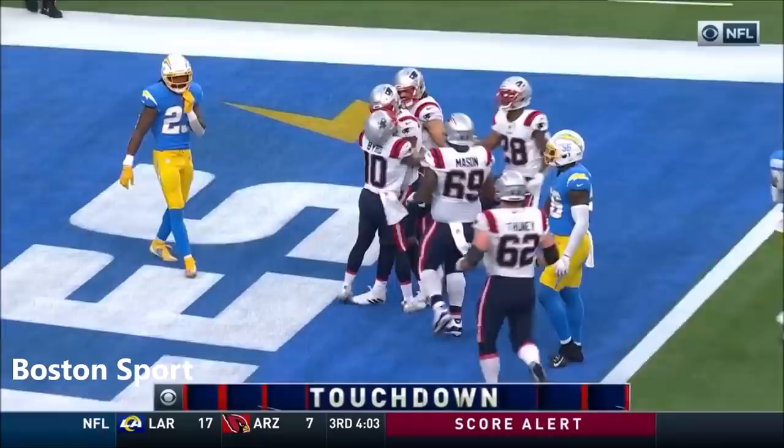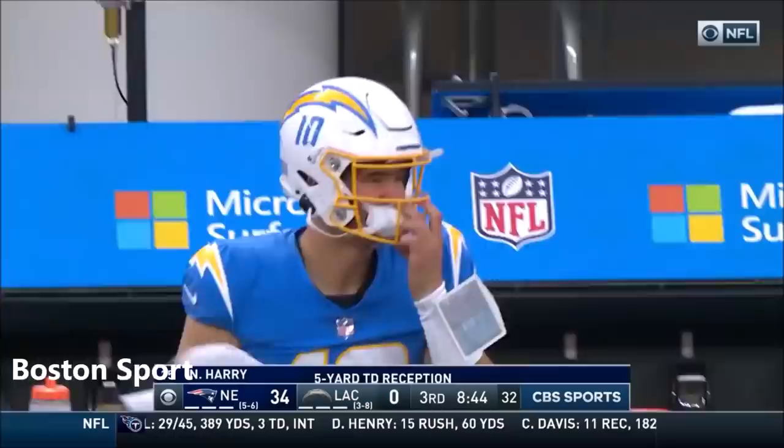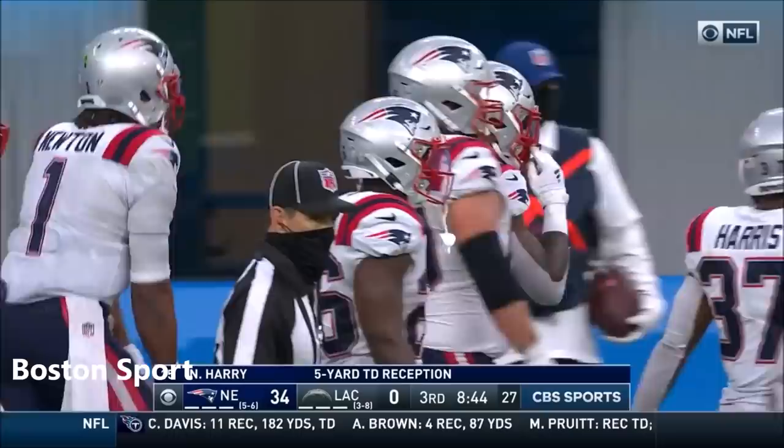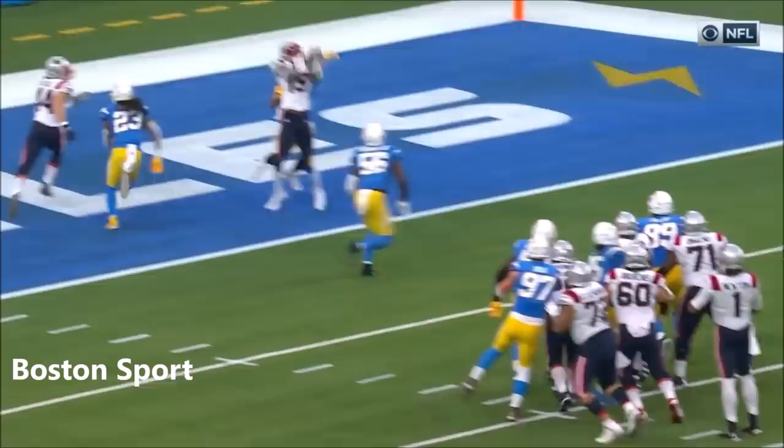A five-yard touchdown laser thrown by Cam Newton — second touchdown reception of the season for Harry, who has come under some criticism for a lack of production. But that time he lassos a rocket and the lead is 34 to nothing, New England. Instead of getting him out in space, just take the ball, take three steps, plant the back foot, and fire it.